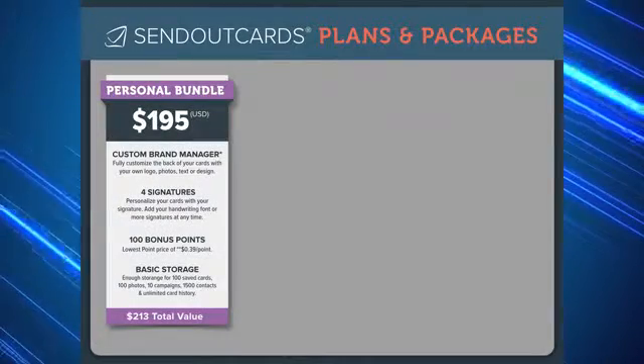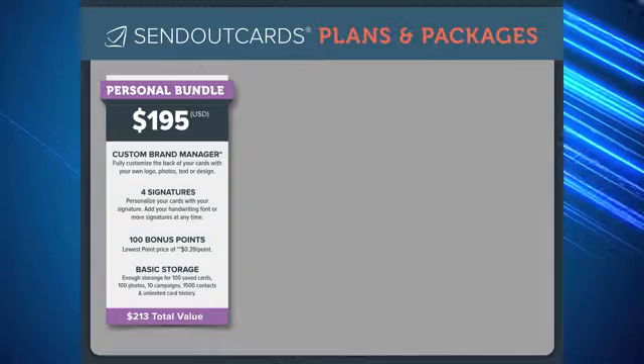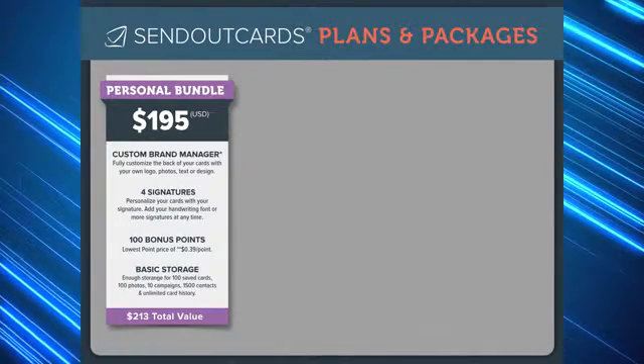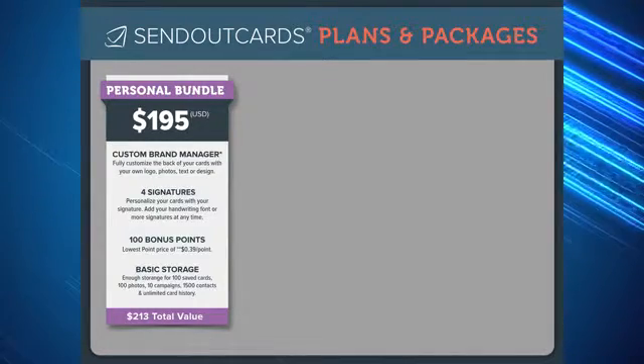The personal bundle comes with everything you need to begin sending custom cards with the click of a button. You will have the ability to fully personalize the front and inside of your cards, as well as the back panel, by designing a custom card back using the custom brand manager.